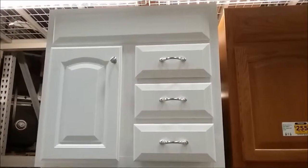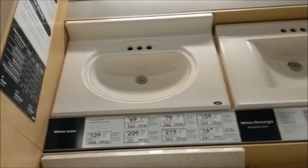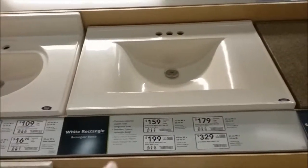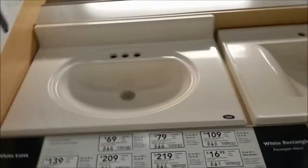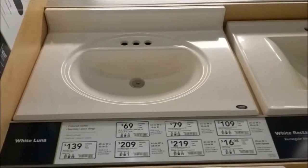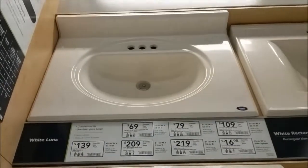For the vanity top, I wanted one that has the sink built in so you don't need extra installation to install the sink. I like this one — it's got a backsplash and a lip around the edge that catches water so it won't drip off. It's more important to have the backsplash to protect the wall from water, so I'm going with this one. We'll get the 37-inch size to match our vanity.